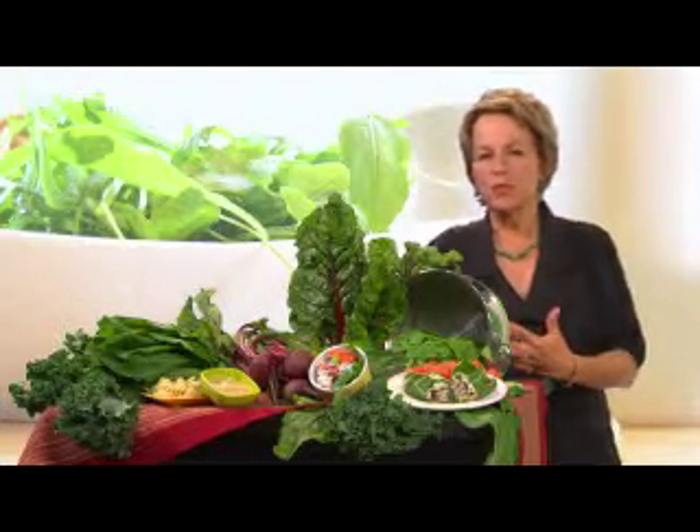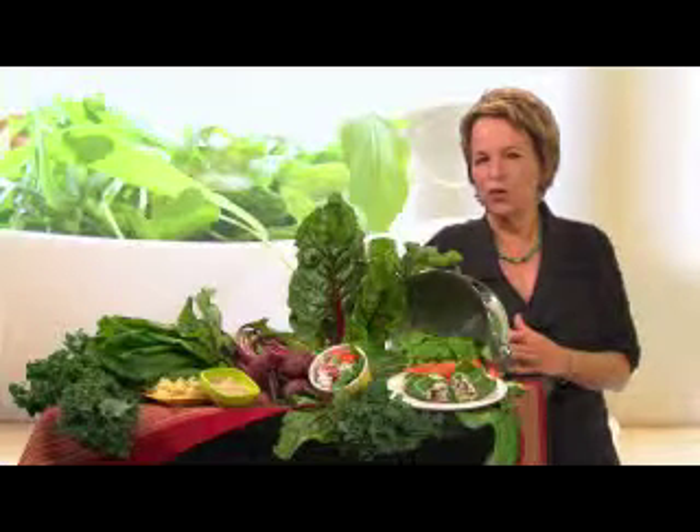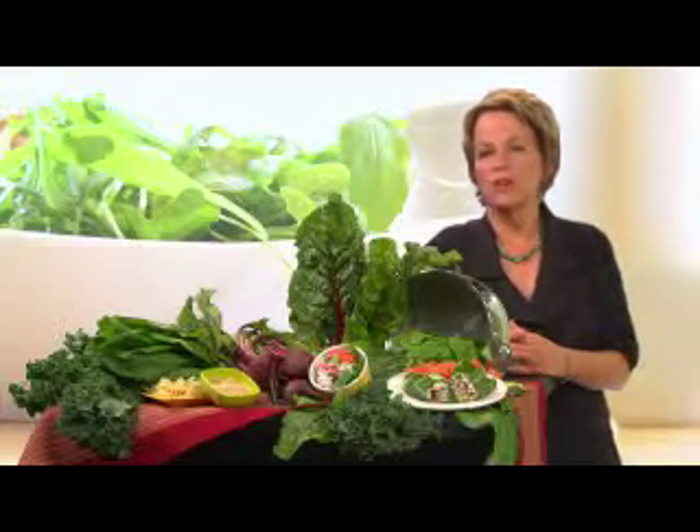Part of it may be that with the exception of spinach, many people aren't that familiar with leafy green vegetables or they don't know what to do with them. But when you consider that a serving of cooked greens offers up a good dose of vitamins A, C, and K along with calcium, iron, and fiber and some antioxidants to boot, these are foods worth getting to know a little bit better.